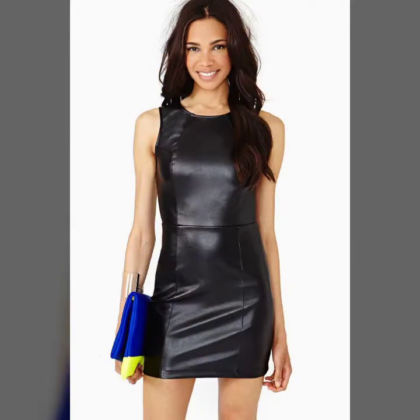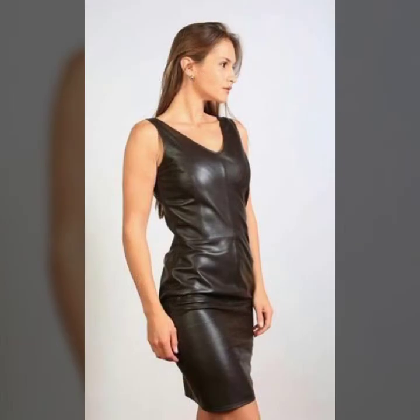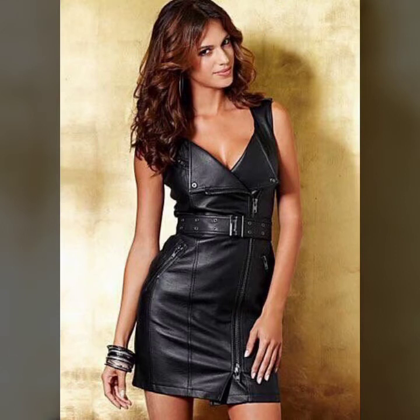Watch this video till the end — I hope you like it. If you try it, I hope you look so beautiful, so attractive, and your personality looks very charming and stylish.